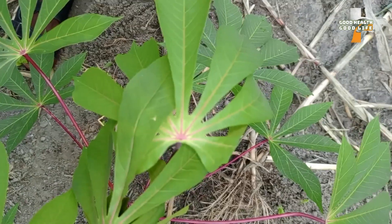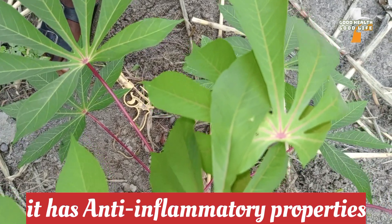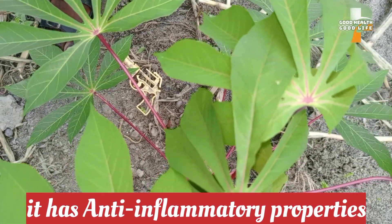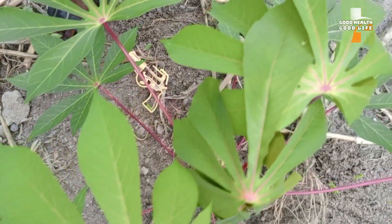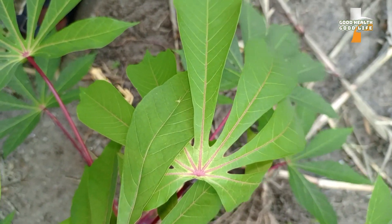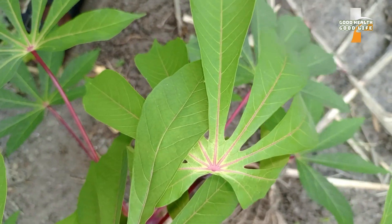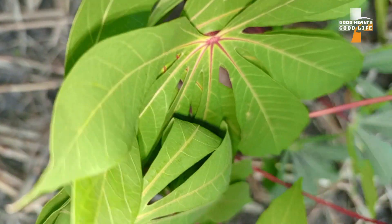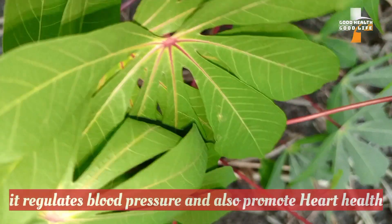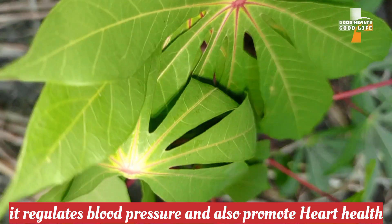Number five: cassava leaves have anti-inflammatory properties. Studies have revealed that the cassava leaves have anti-inflammatory properties, so eating them helps the body treat or prevent conditions related to inflammation.